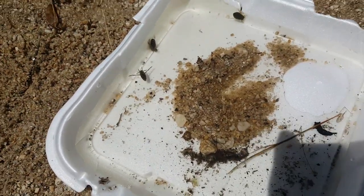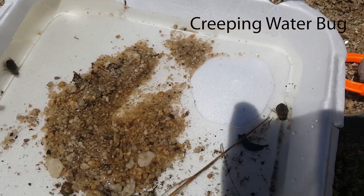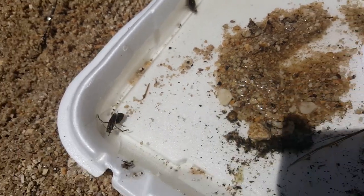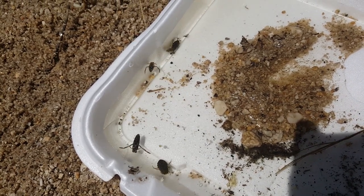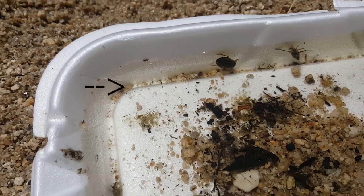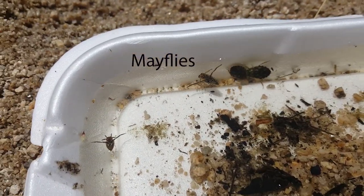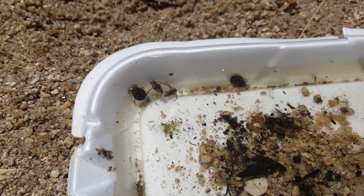The smaller oval shaped bugs you see darting around on the right are creeping water bugs, a smaller cousin of the giant water bug. Along with our bigger bugs, we found a couple smaller bugs which you can see swimming around in the top left of the box. These are little mayflies.